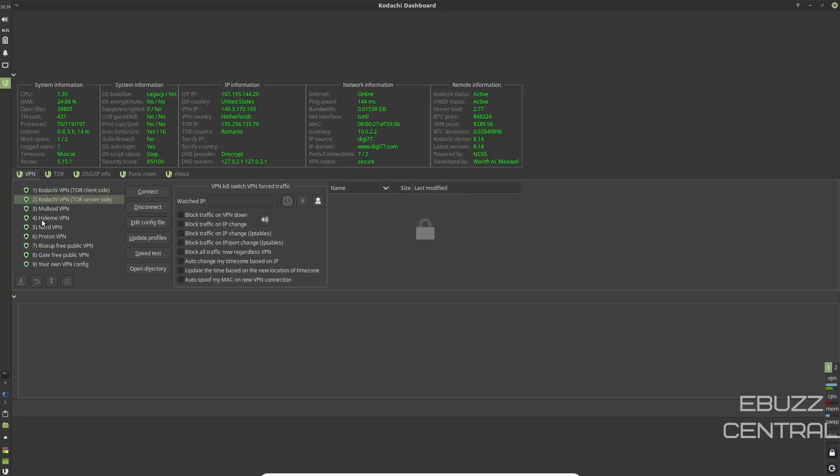You've also got Mullvad, HideMe, Nord, Proton, and RiseUp VPN options. Over here you have VPN kill switch, VPN force traffic, the ability to block traffic on a VPN downrange, and block traffic on IP/port change. So you've got a lot of ways to customize this. I'm going to go ahead and close out of the Kodachi dashboard.